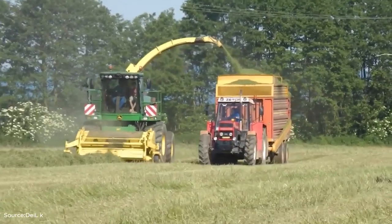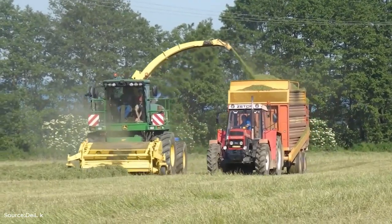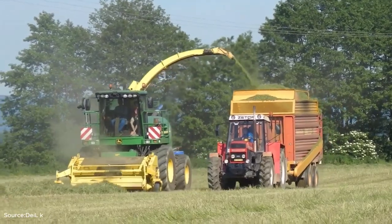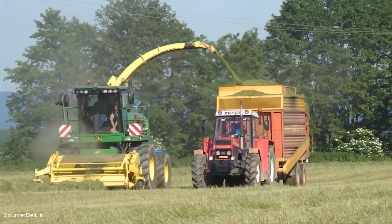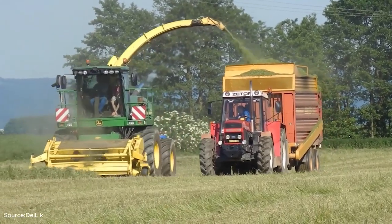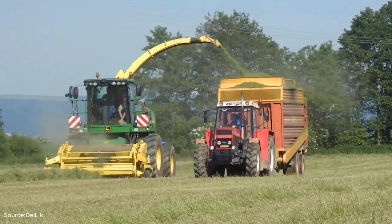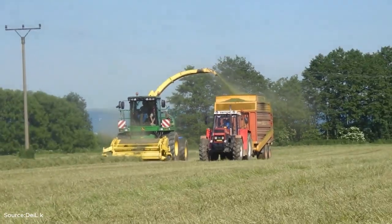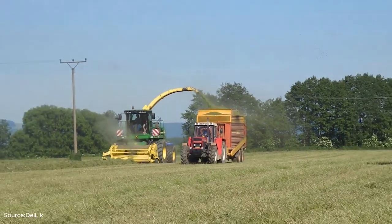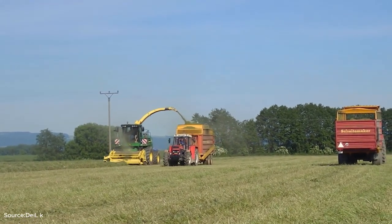Our journey begins in the fields, where powerful agricultural and forestry equipment take the first steps in harvesting raw material. Here we see the John Deere 7350i Forage Harvester, a machine built for efficiency, handling tough conditions with precision. Working alongside it is the reliable Zetor 16145 tractor, pulling a Schweitmaker Rapid 100 Forage wagon. Together, they form a team designed to transport massive amounts of material quickly and safely.